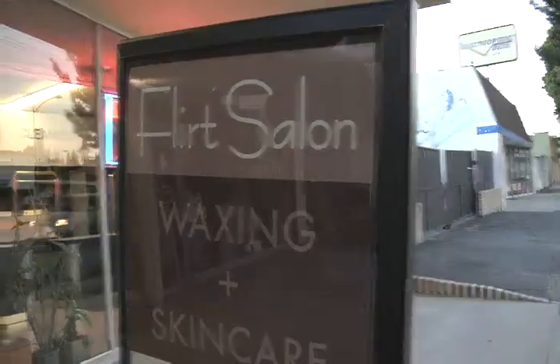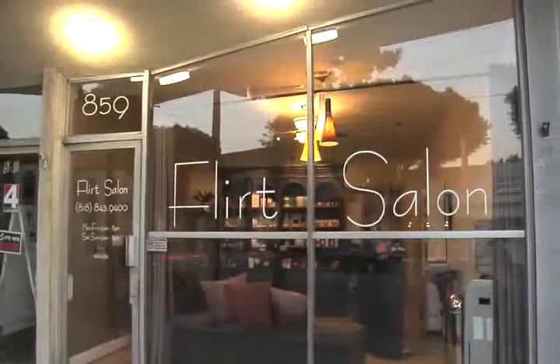So call Flirt Salon now for your appointment. Sandy, thanks for the tour. Your salon is so cute. Is there anything else we should know about Flirt Salon before leaving? We're doing spa parties now, so you can bring your friends, have birthdays, bachelorette parties. Just call us and we'll take care of all the details, and you can have your party here at Flirt. Well, that sounds great. Thanks. Now I see why Flirt Salon was voted Best of Burbank.